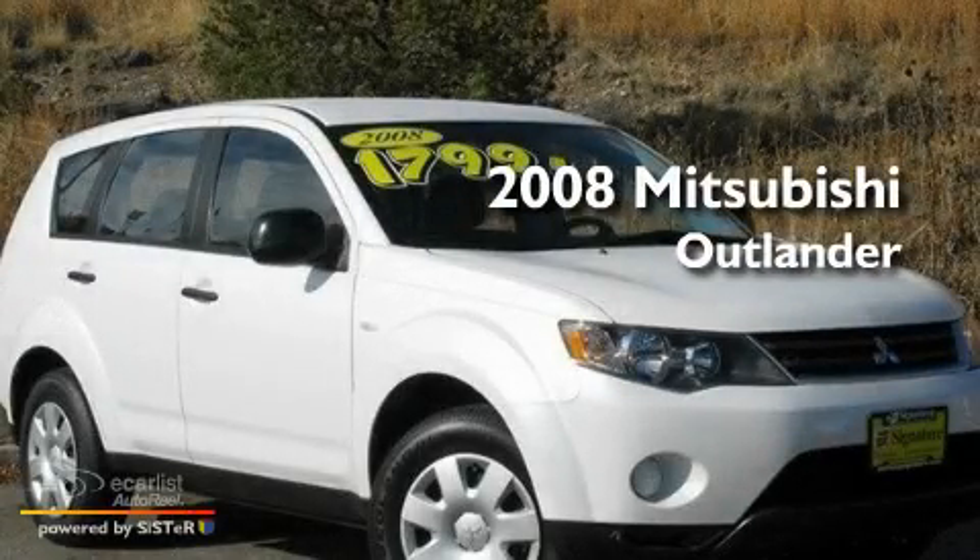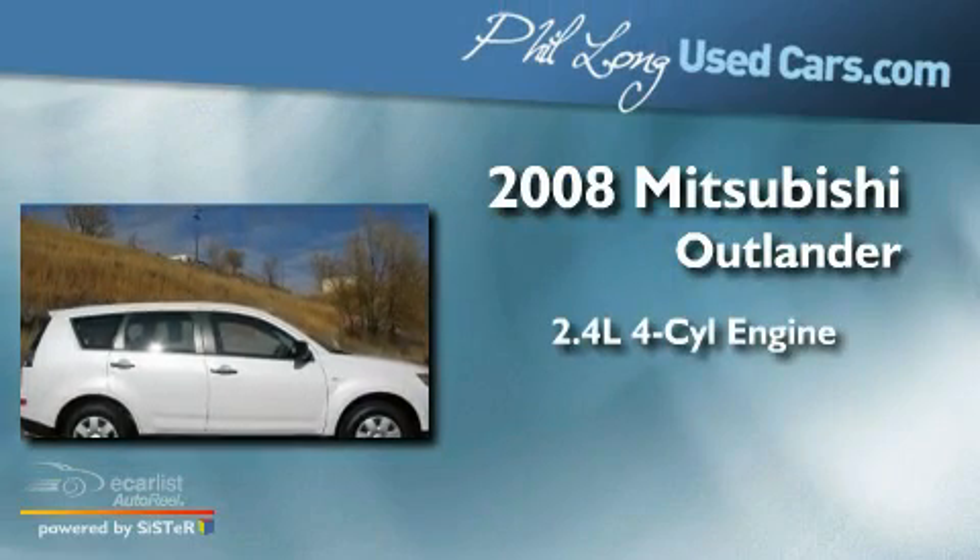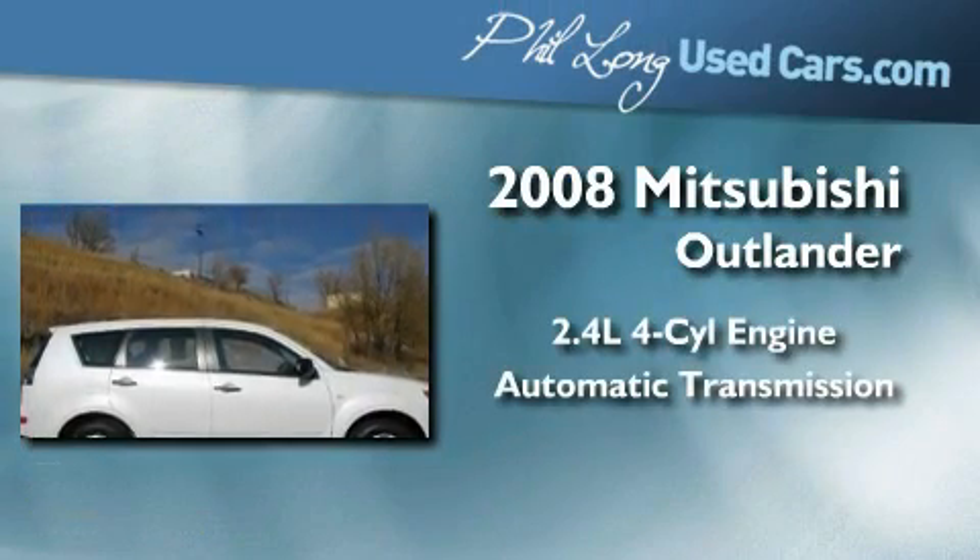This is a 2008 Mitsubishi Outlander. It has a 2.4-liter four-cylinder engine and an automatic transmission.